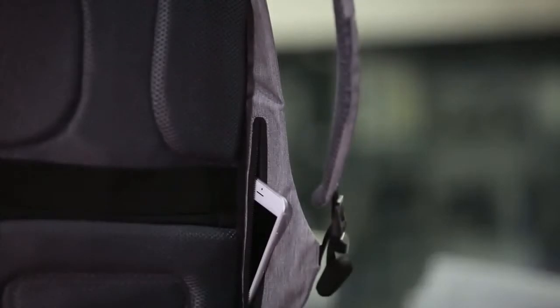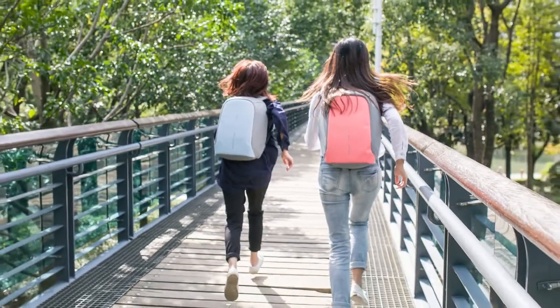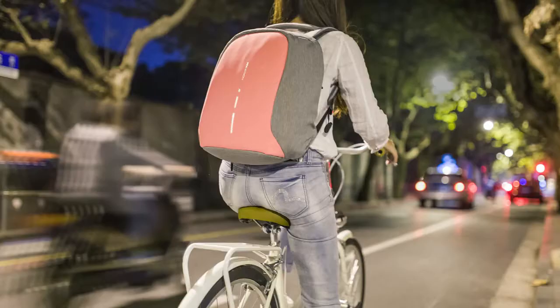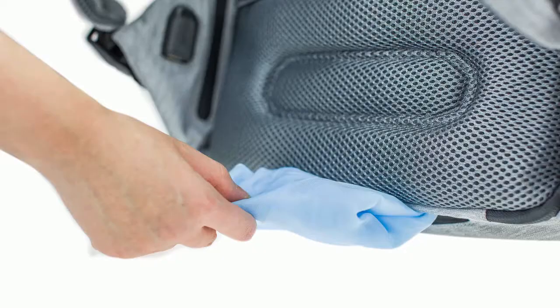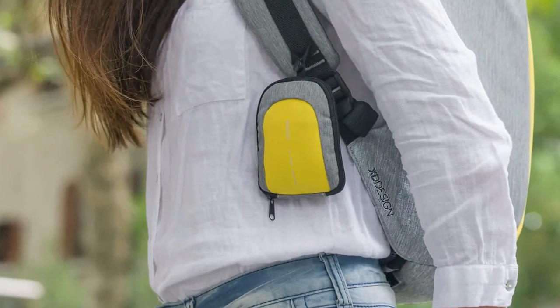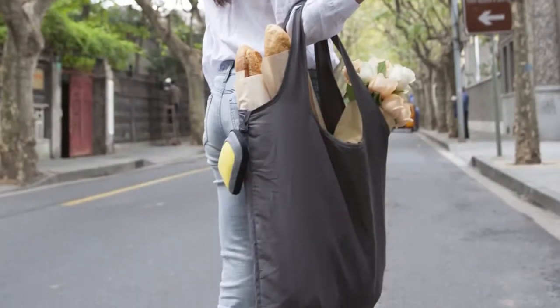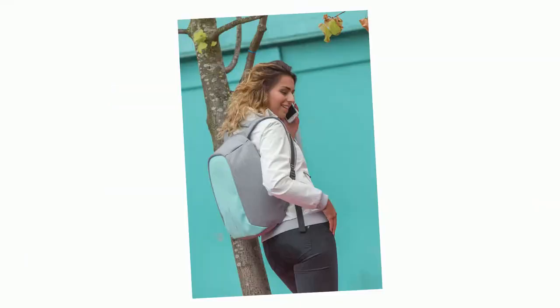The Bobby Compact has all the features you expect from a modern backpack: reflective strips for visibility at night, a USB port for externally charging your phone, and an integrated rain cover. The fun mini Bobby holds a tote bag for daily groceries, but is also a handy pouch for small items or loose change.